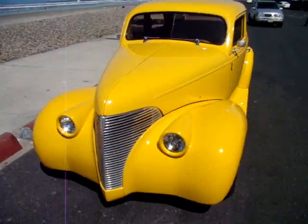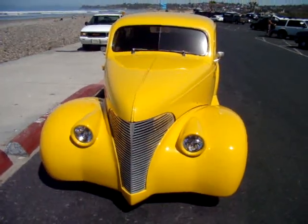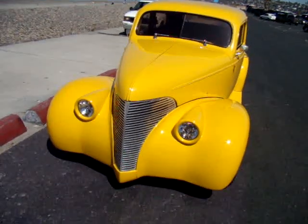I actually used to work down here at the racetrack. Did you really? I retired, yeah. That is awesome.